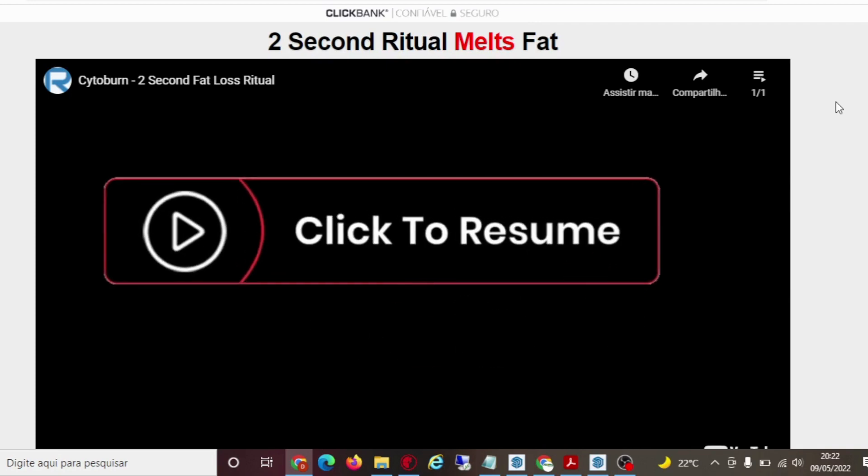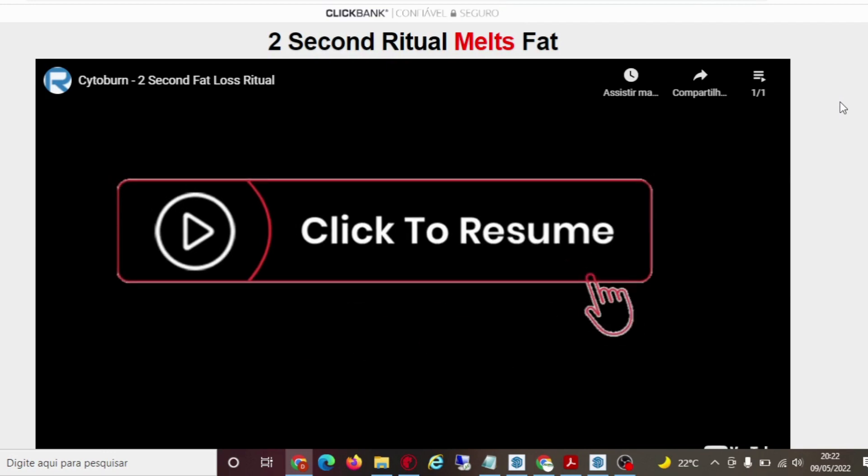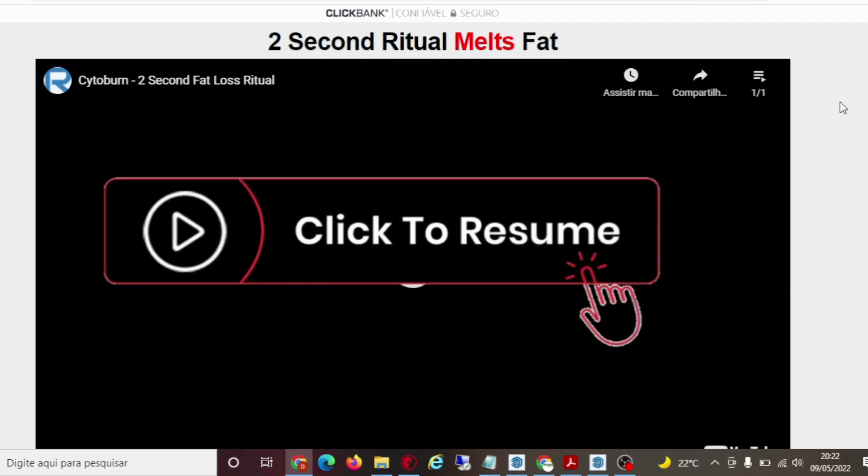Hi, my name is Jennifer and today I'll tell you everything you need to know about Cytoburn before actually buying the product. I also have two really important alerts so pay close attention to what I have to tell you.